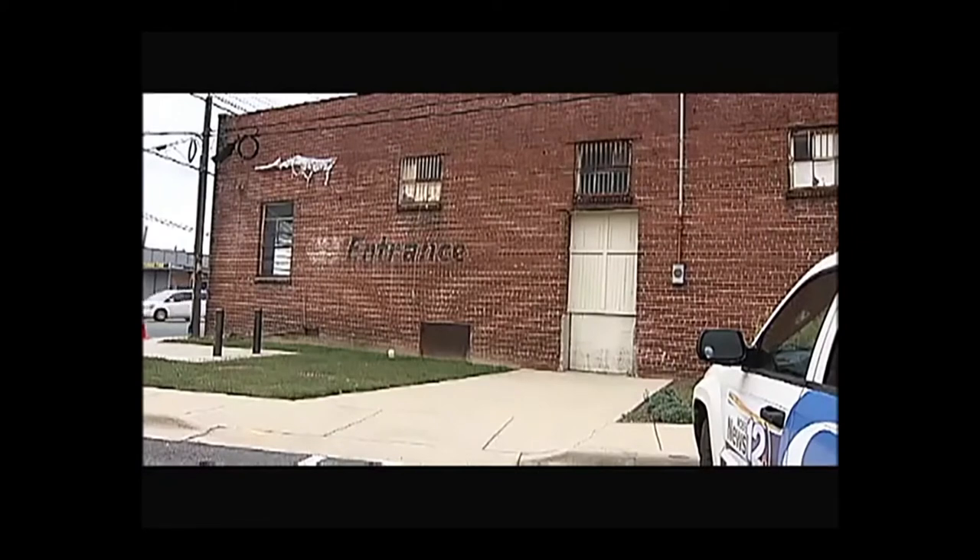Downtown Dalton makes room for a new whiskey distillery. I think it'll do nothing but help. We're a business friendly town and the more businesses we have, especially here in downtown Dalton, the better for everyone.